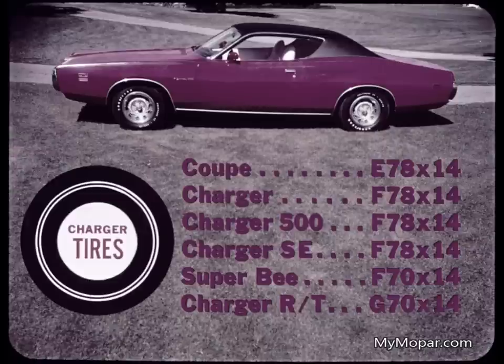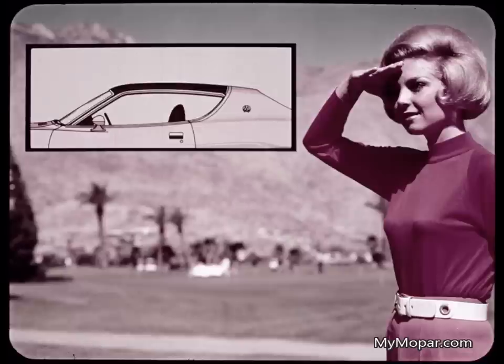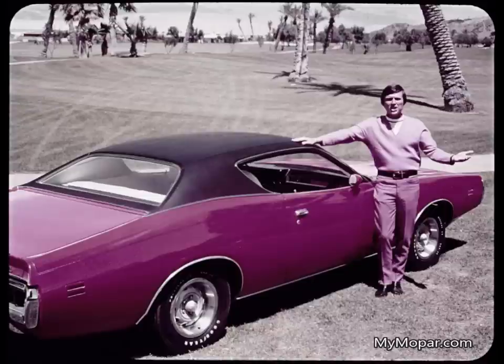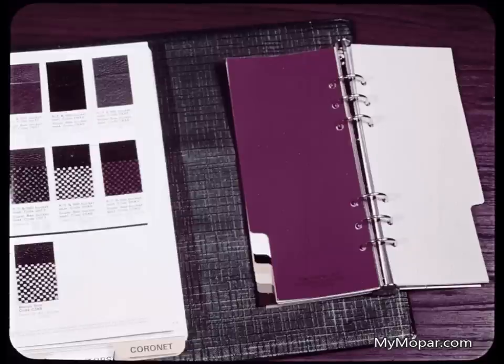On the Coupe, E78x14 bias belted tires are standard. F78x14's on the Charger, the 500, and the SE. F70x14's on the Super B, and the RT wears G70x14's. New this year is the canopy-type vinyl roof, standard on the Charger SE. The full vinyl roof is available as an extra-cost option for all Chargers, including the SE. There are 18 choices of outside paint colors for Charger, including six high-impact colors.